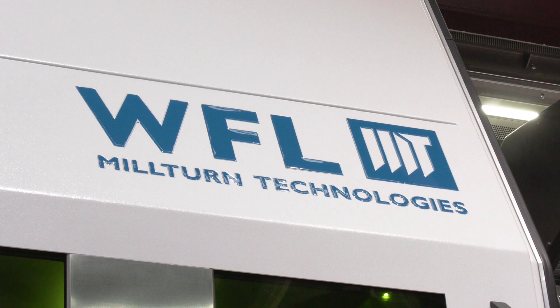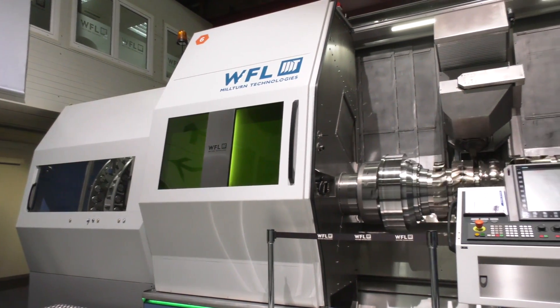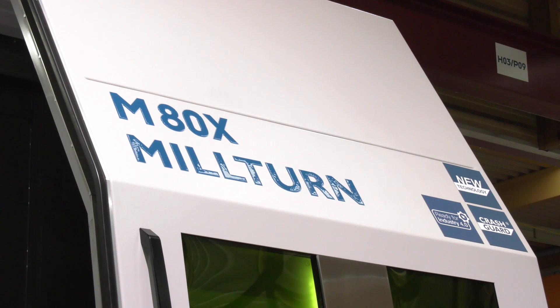Reinhard, thank you very much for the invitation to the technology meetings here at WFL Austria 2019. You head up the applications department. This M80x Milton is fully packed with technology — can you tell us a little bit about what's on this machine?